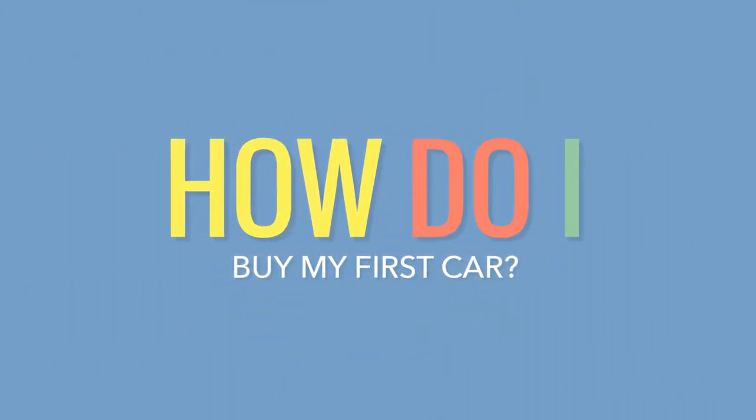Welcome to this episode of How Do I by Millennials to Millionaires. Today we're covering how you buy your first car.